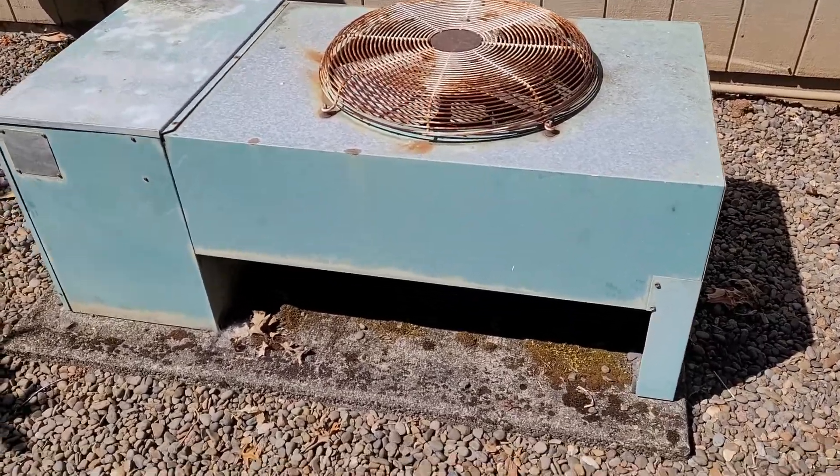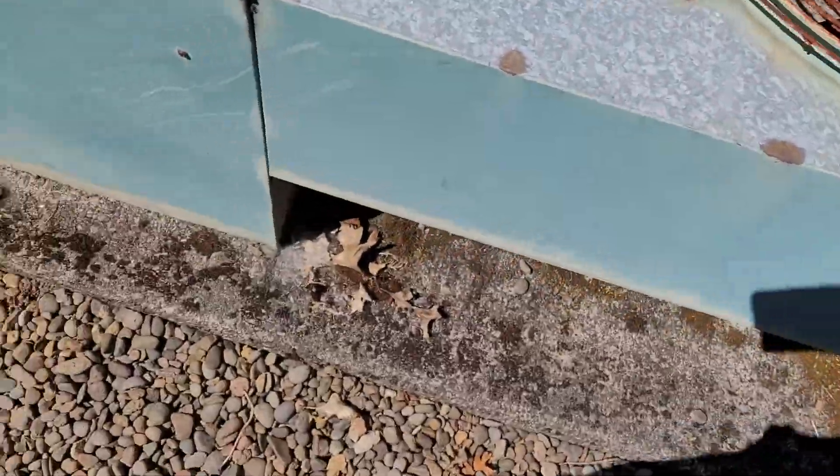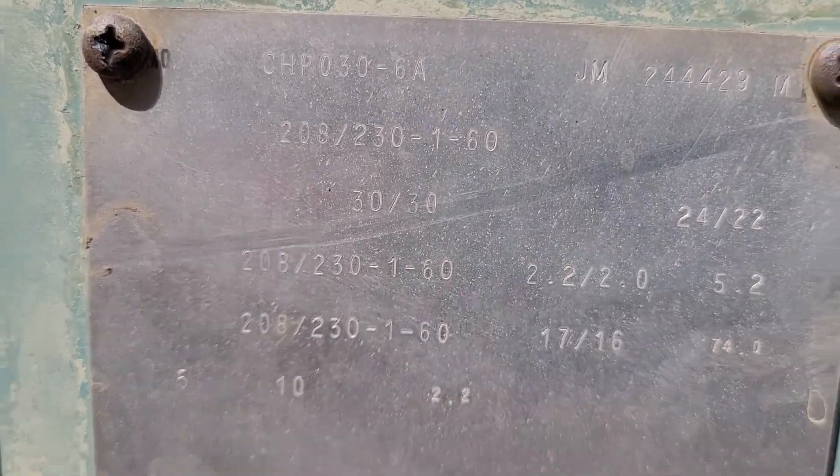Here's an old York tabletop unit. See the condenser down in there. Here's the data plate — it's a two and a half ton.